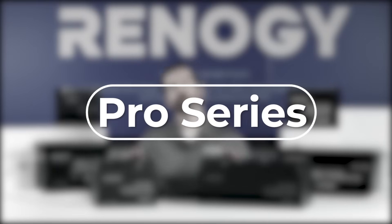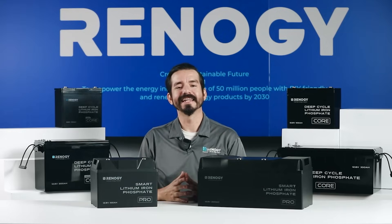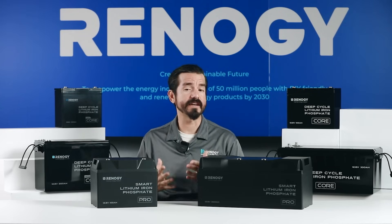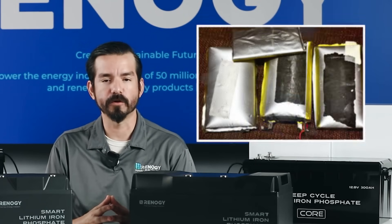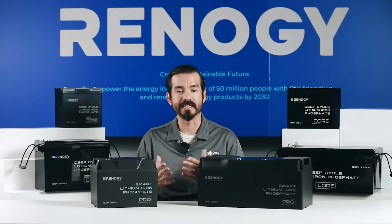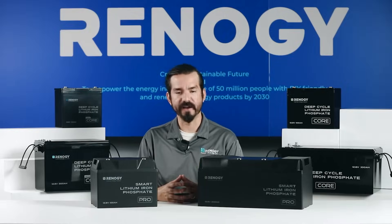If you need something a little extra, our pro batteries are the way to go. Packed with advanced safety features and higher performance, these are the safest 12 volt lithium iron phosphate batteries we've ever built. Although lithium iron phosphate is considered one of the safest battery chemistries, risks still exist if batteries are abused or handled improperly. The Renogy 12 volt pro batteries come with over 60 levels of BMS protection against abuse in amperage, voltage, and temperature — and for the first time they are equipped with active backup protection to fight against potential hazards caused by hardware failure.